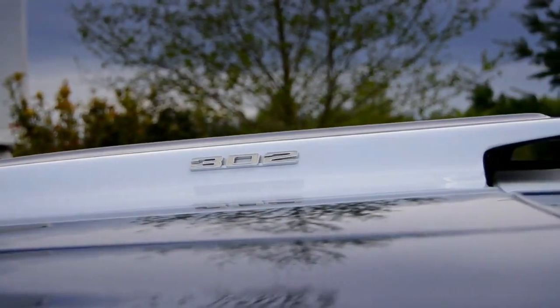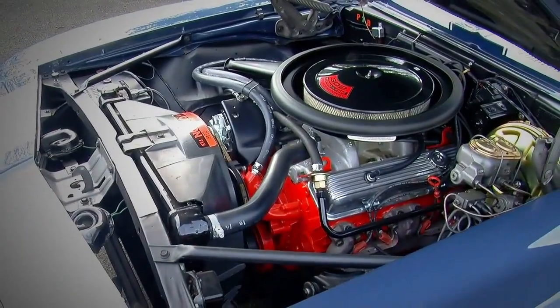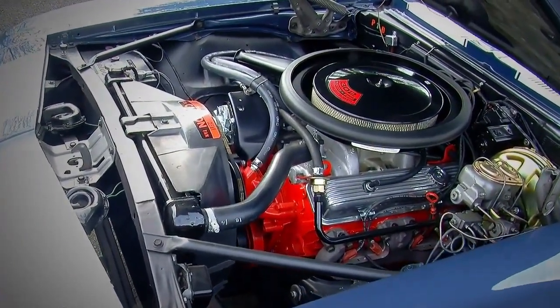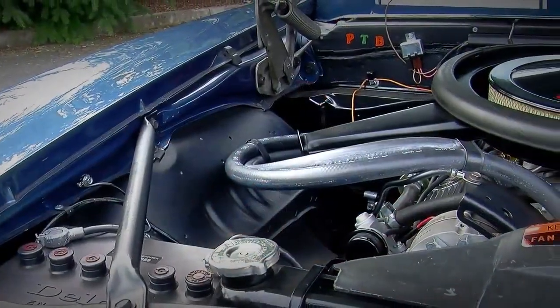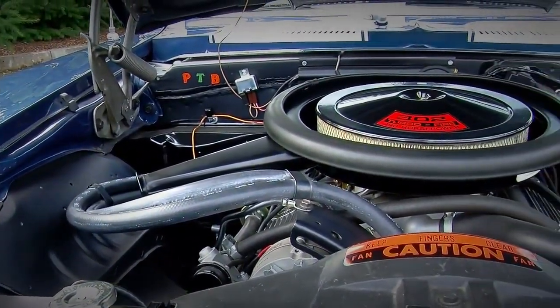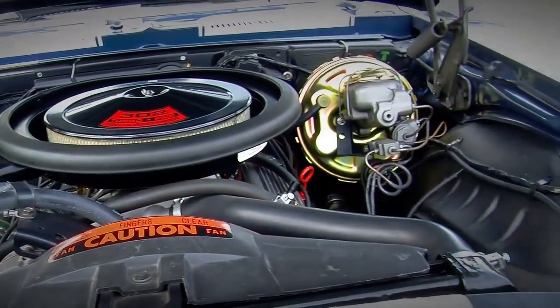So Chevrolet came up with this 302, which is essentially a 327 with a different crank and pistons, plus other individual parts that make it the 302. What's interesting about this engine is it's only 302 cubic inches but they rated it at 290 horsepower at, I think, 5400 RPM.